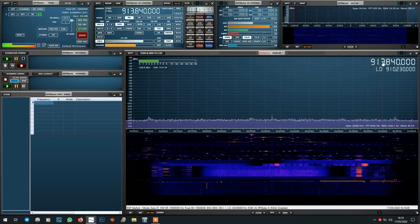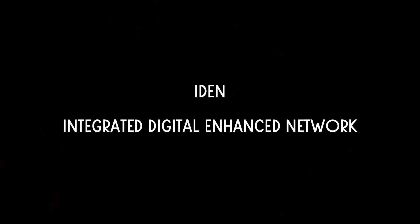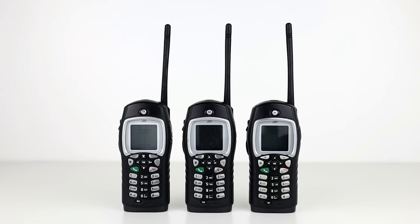IDEN is a mobile telecommunications technology developed by Motorola, which stands for Integrated Digital Enhanced Network. It provides users the benefits of both a trunk radio system and a cellular phone service. IDEN gives users more spectral space compared to analog cellular and two-way radio systems by using speech compression and Time Division Multiple Access (TDMA), not unlike DMR and P25.